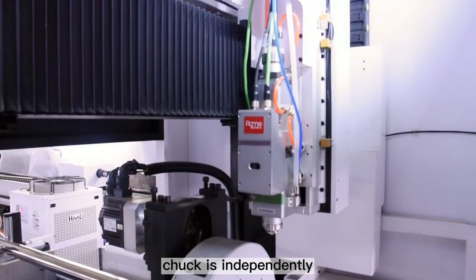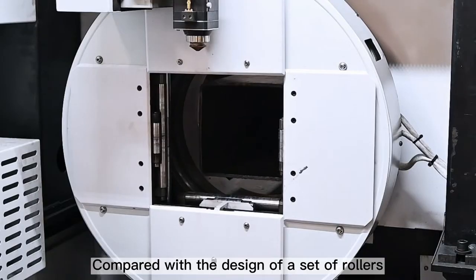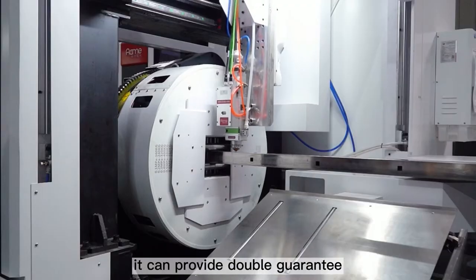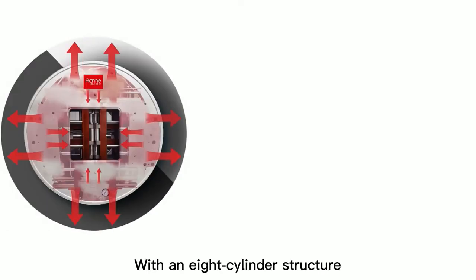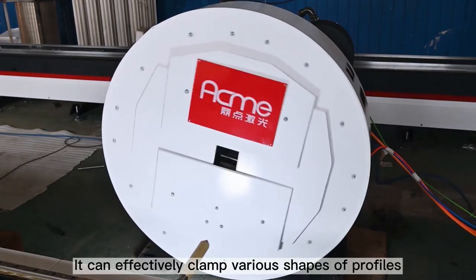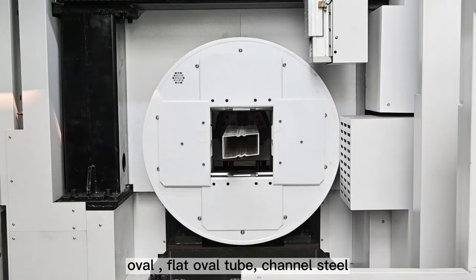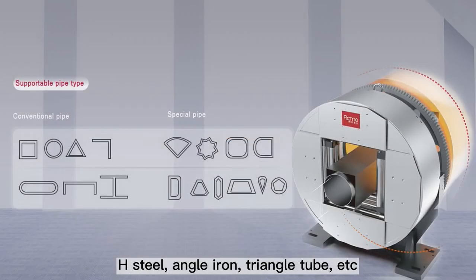The full-stroke pneumatic chuck is independently and professionally developed by our company. Compared with the design of a set of rollers on the market, it can provide double guaranteeing and accurate end clamping. With an eight-jaw structure, the clamping force is twice that of ordinary chucks. It can effectively clamp various shapes of profiles such as square, round, rectangular, oval, flat, oval tube, channel steel, H-steel, angle iron, triangle tube, etc.